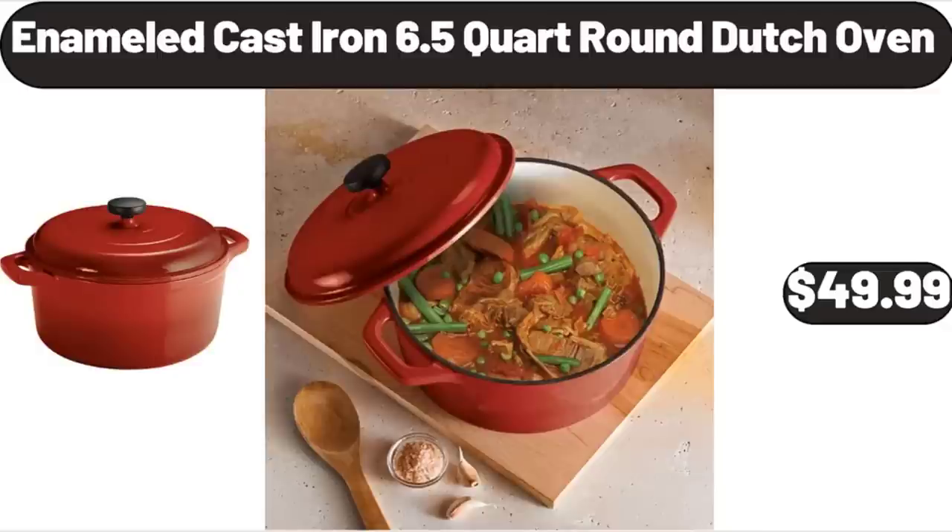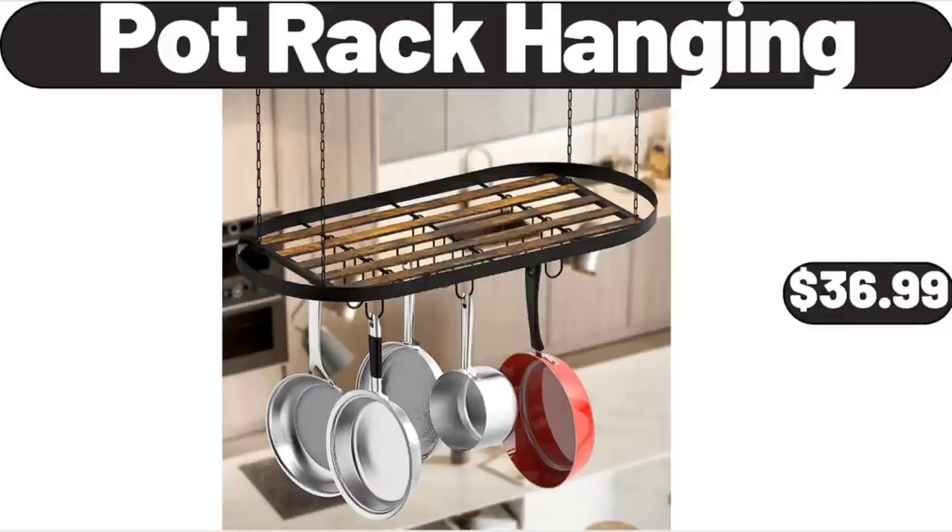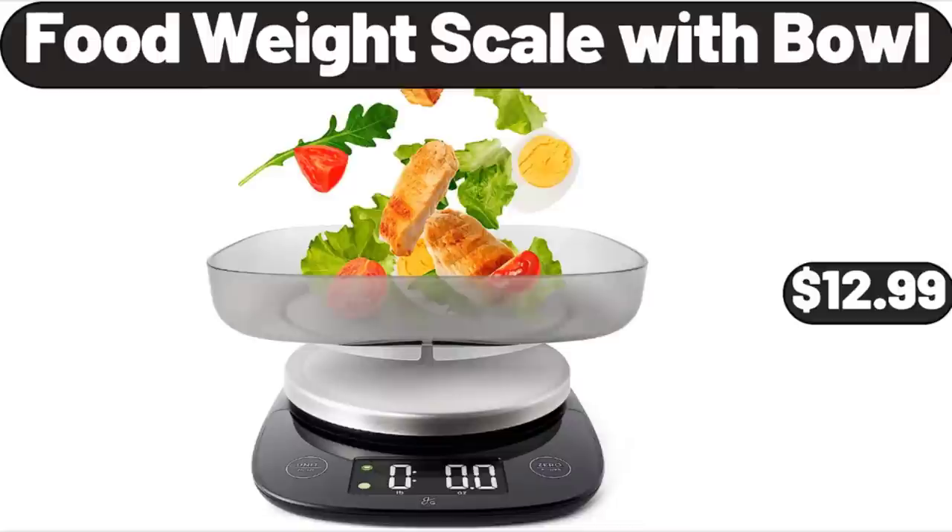Enameled Cast Iron 6.5-Quart Round Dutch Oven, $49.99. Pot Rack Hanging, $36.99. Food Weight Scale with Bowl, $12.99.